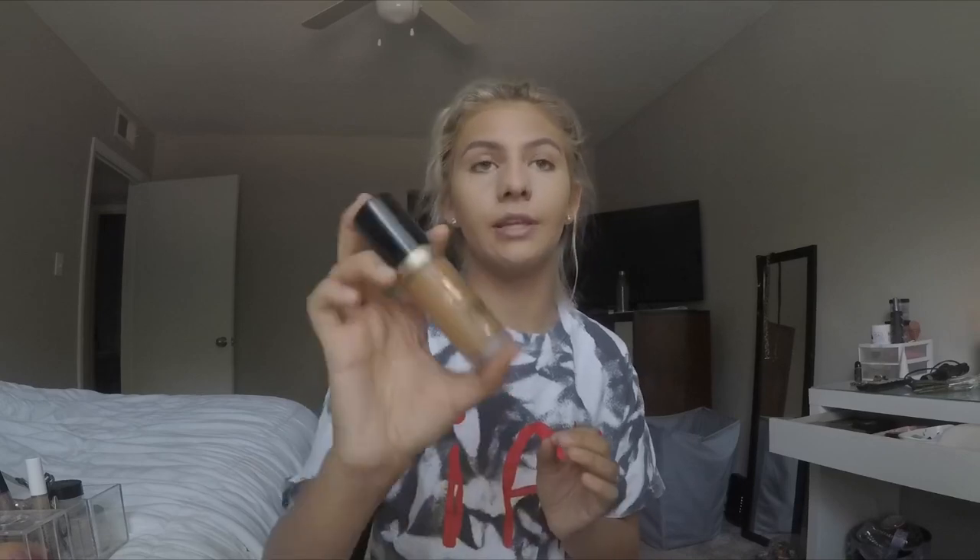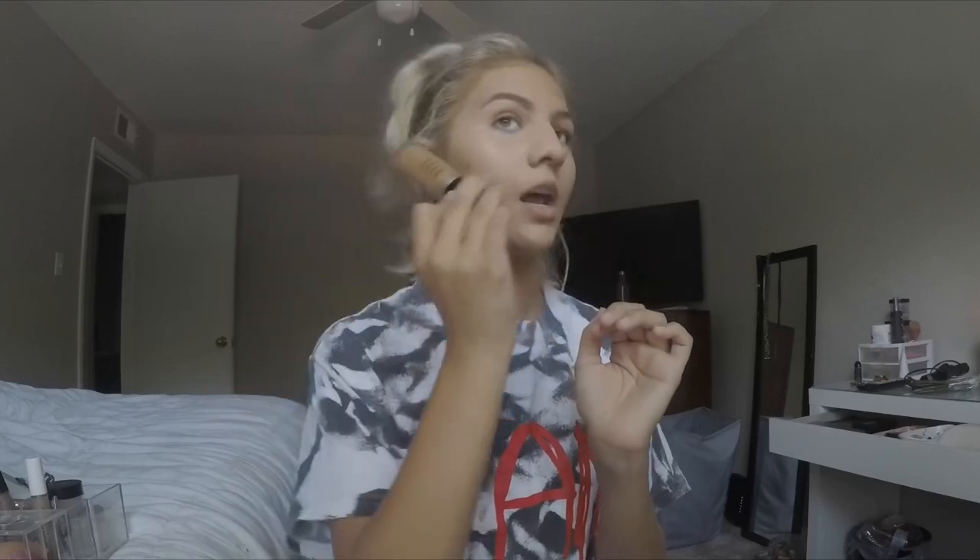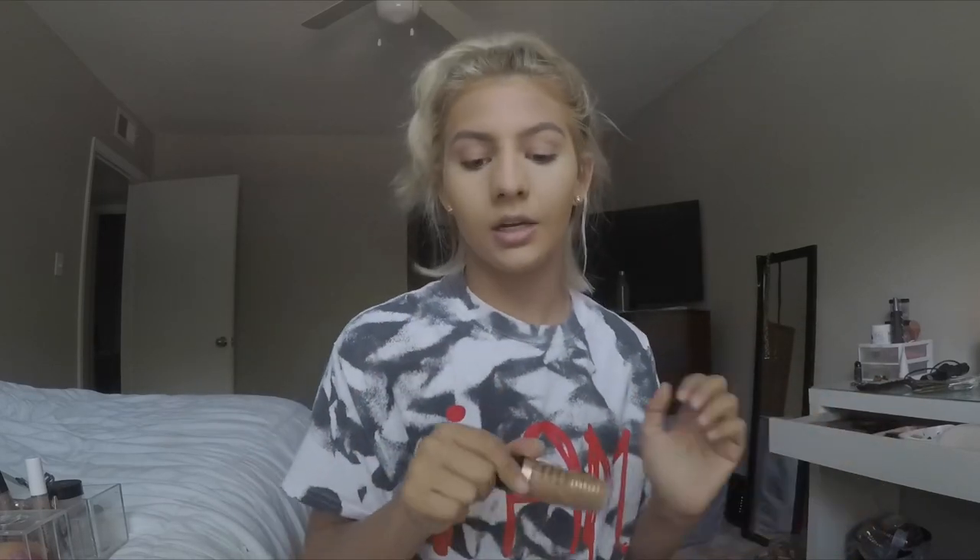Y'all I look like a hot mess right now, but you know there's always that phase in makeup where you're like 'oh my god what is she doing, she cannot do makeup.' Then at the end you look good. This is the Born This Way conceal, contour, highlight, retouch palette in the shade mocha. I know it's not even supposed to be my contour shade, but I let the girl shade-match me and this is what she got, so this is what I've been using.